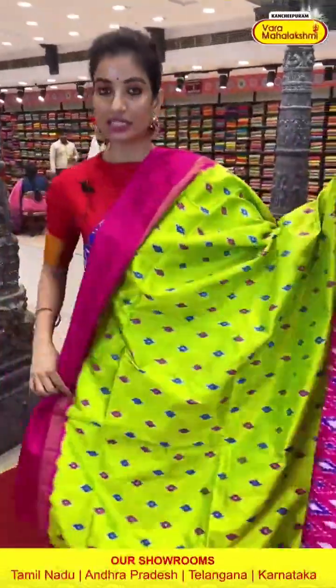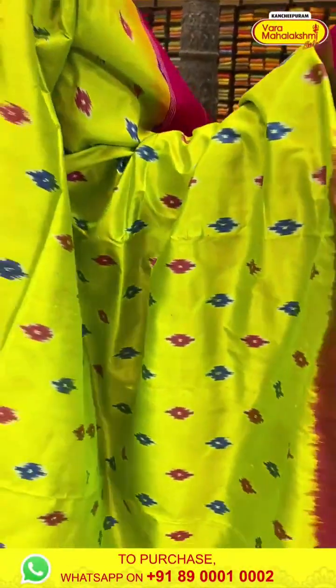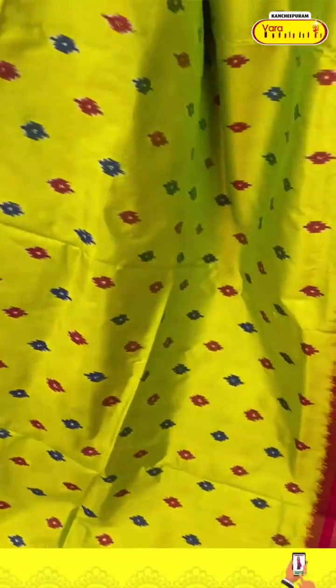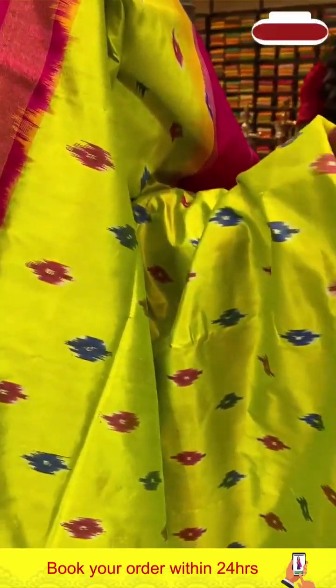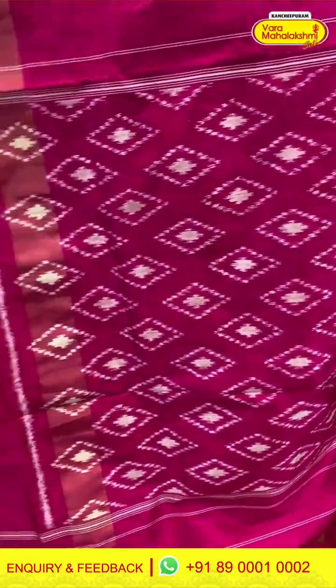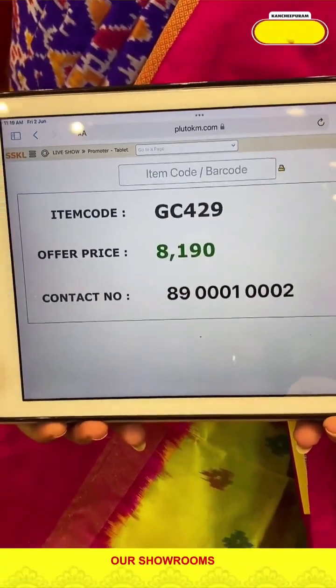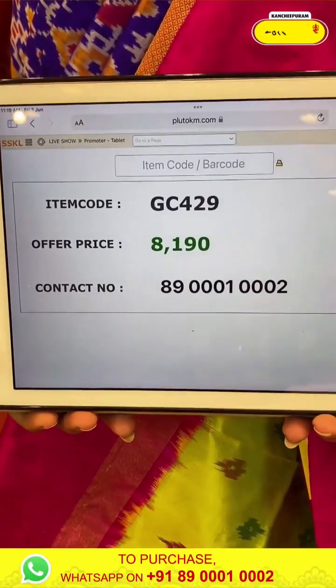Now let's see our collection's last saree — it's in neon green color and pink color, light-weighted saree. With tiny design of blue and pink ikat. Neon pink color border. Ikat pallu and the blouse. Code GC429 and the price is ₹8,190. Click a screenshot, my ladies, and send to our number. Our number is 89001-0002, ladies.